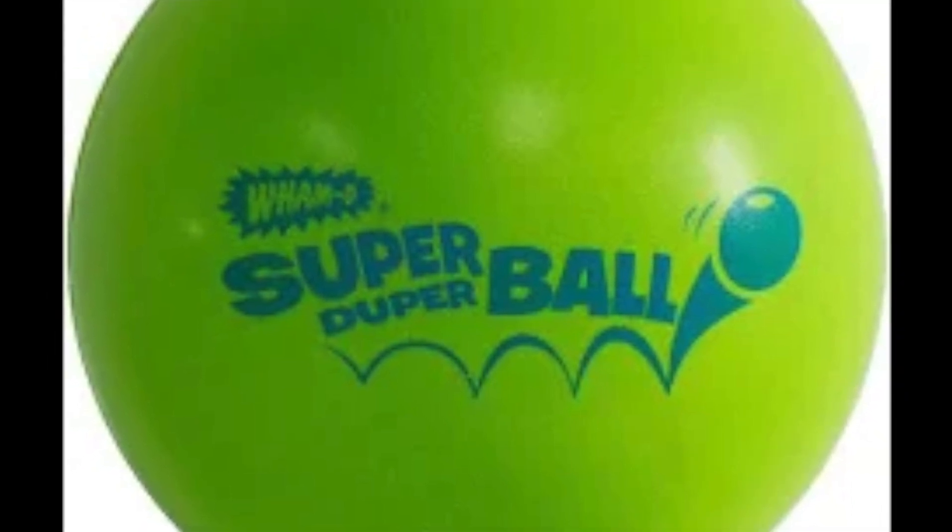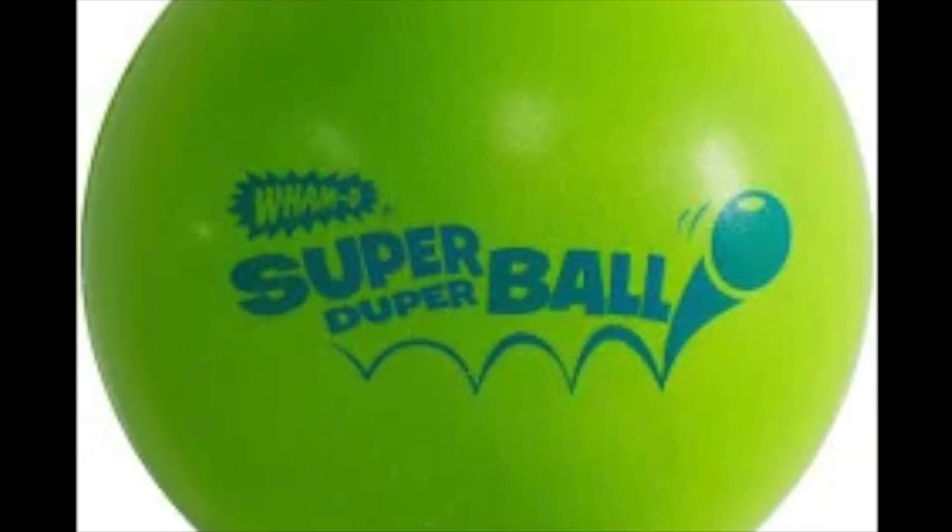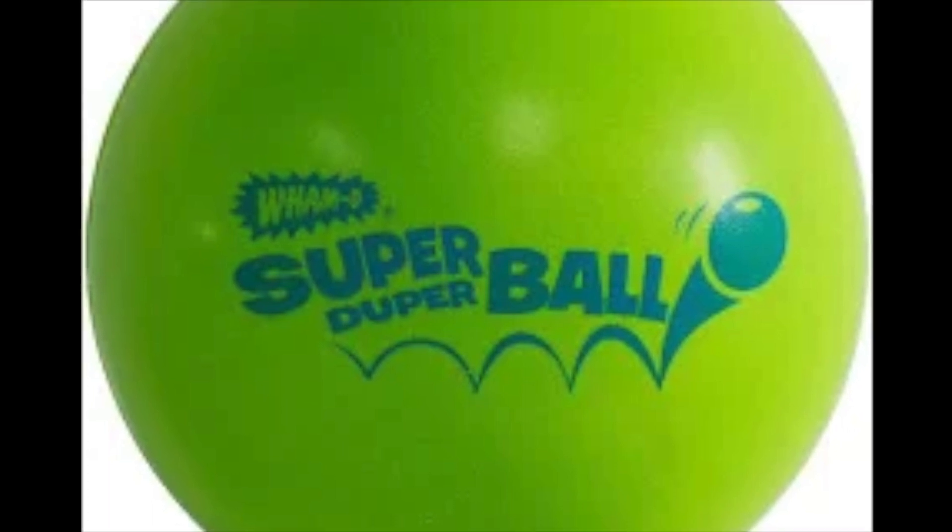Soon, Super Bowls were rapidly rolling off the assembly line. That's the end of the story of Super Bowl's beginnings, but it's just the start of another super story.